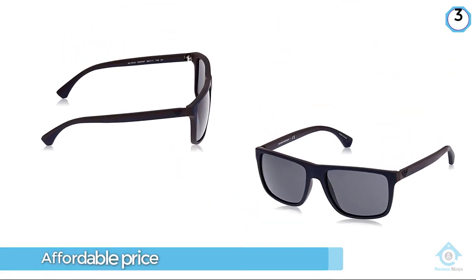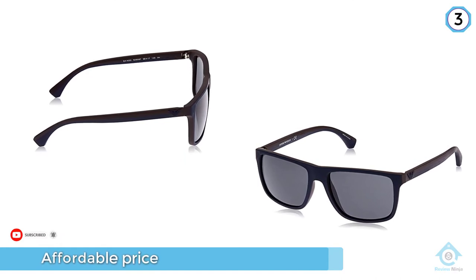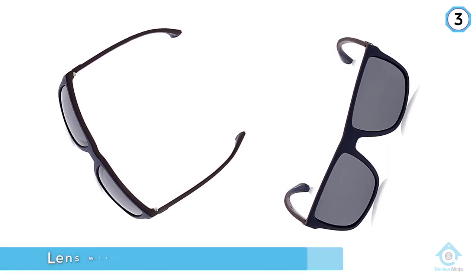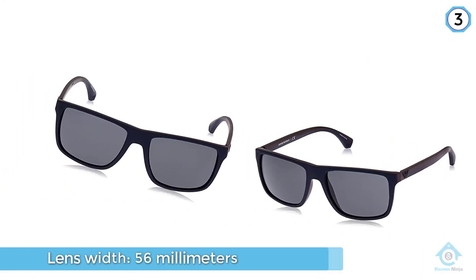We also like that these sunglasses provide broad eye coverage. Users will need to be careful with the fit on the Armani glasses because there are no adjustments — the nose piece is molded plastic like most sunglasses, and the arms are 140 millimeters long.